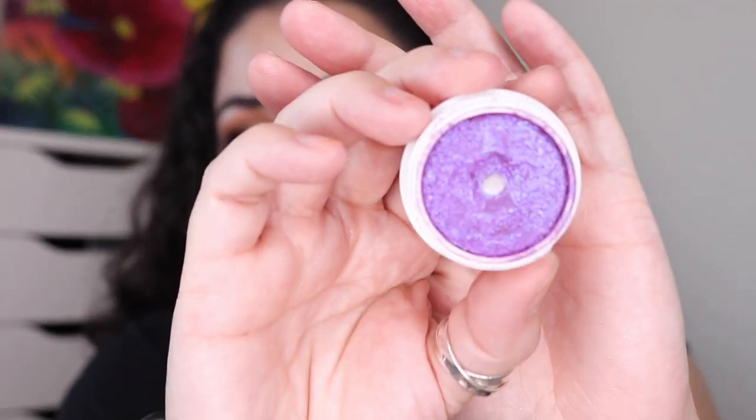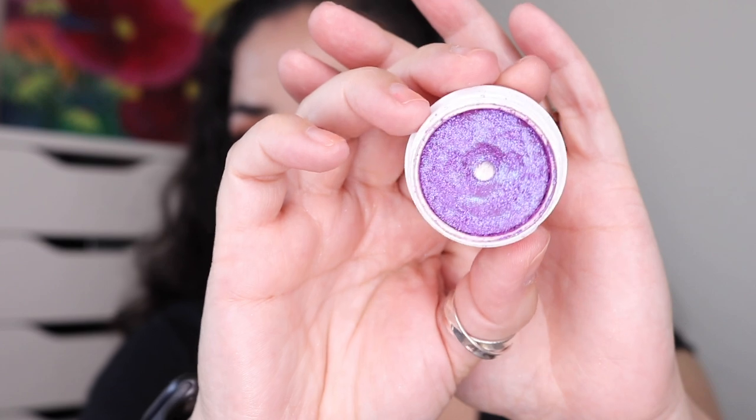Next was a ColourPop Super Shock Shadow in the shade Dare — a beautiful purple topper shade. I hit pan in this one for the Deck of Panning project; I got a random color generator result that was this color, so that's how I worked on it.